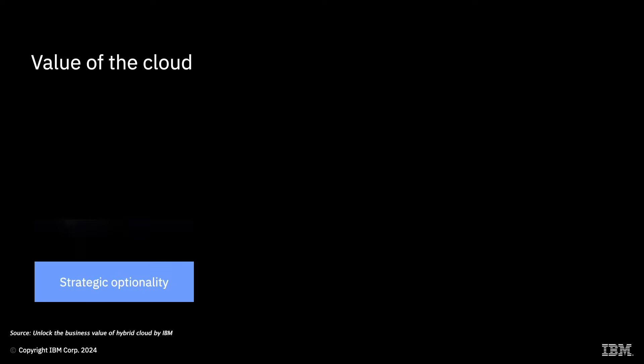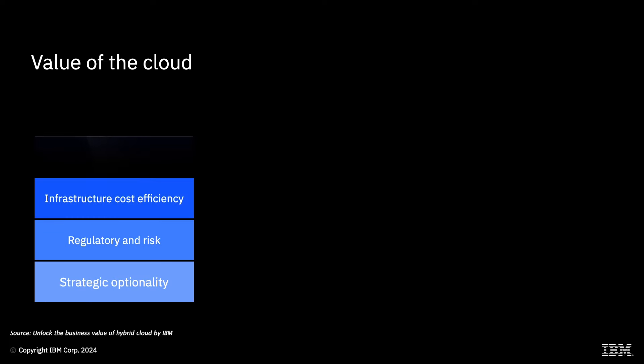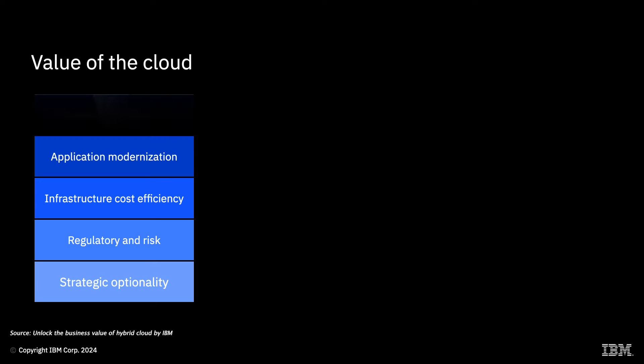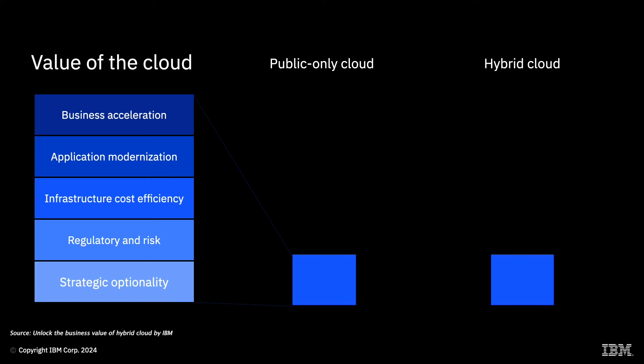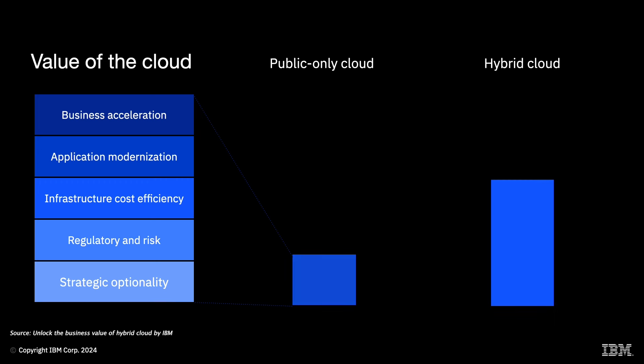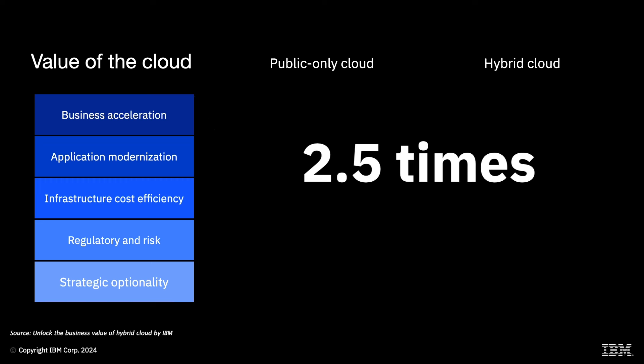A study commissioned by IBM examined how different degrees of hybrid cloud adoption correlated to the overall ROI of the transformation. The greater the share of workloads that are consistently deployed on a hybrid cloud platform rather than siloed in a public cloud, the more value that is realized. Enterprises that transform both their technology and operating models stand to unlock up to 2.5 times the total business value of a public-only cloud strategy.